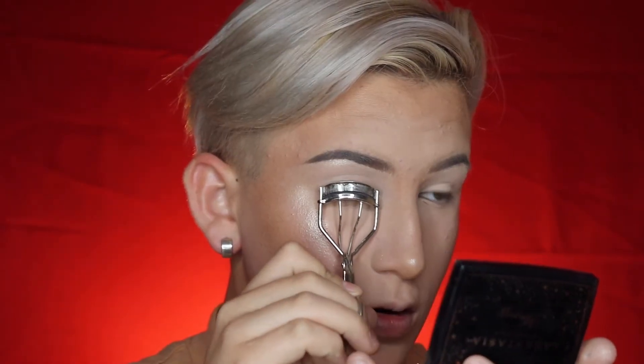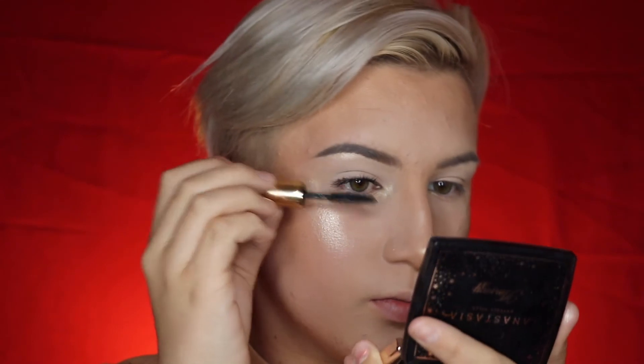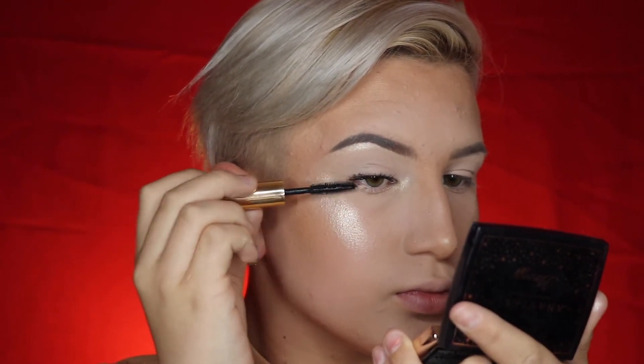Now I'm taking this lash curler — I literally don't know where I got this from. And then I'm also taking this Estée Lauder mascara, a little travel size. It was in my mom's makeup bag and I kind of just took it. And yeah, this is kind of the finished look. It's cute — it's so simple.